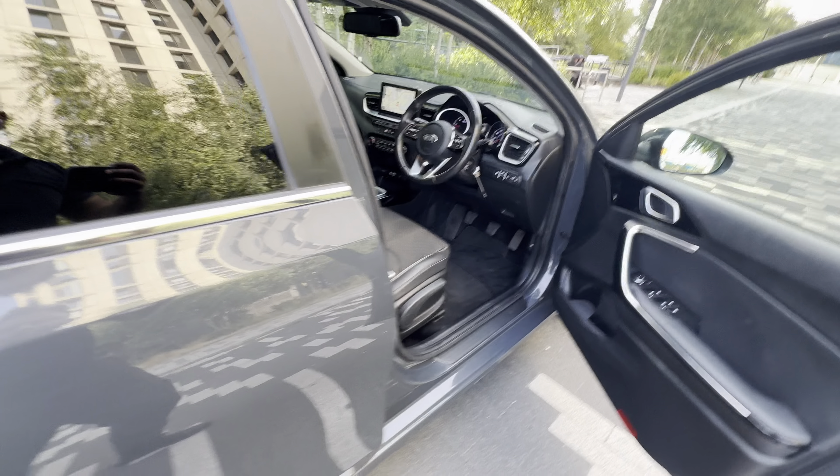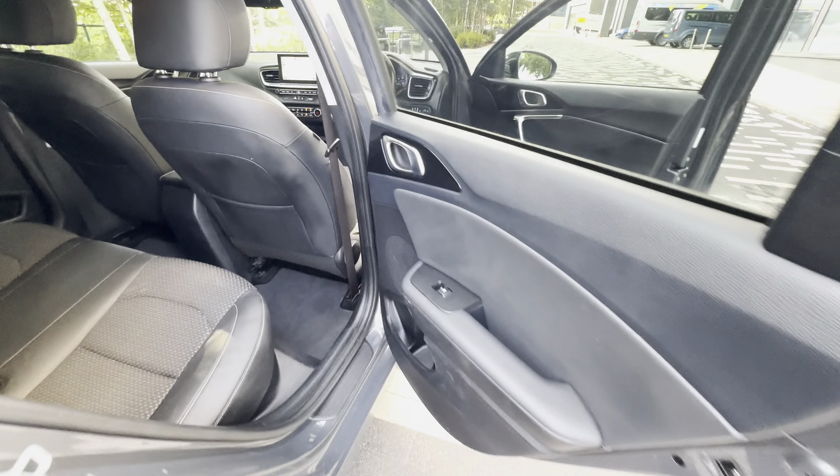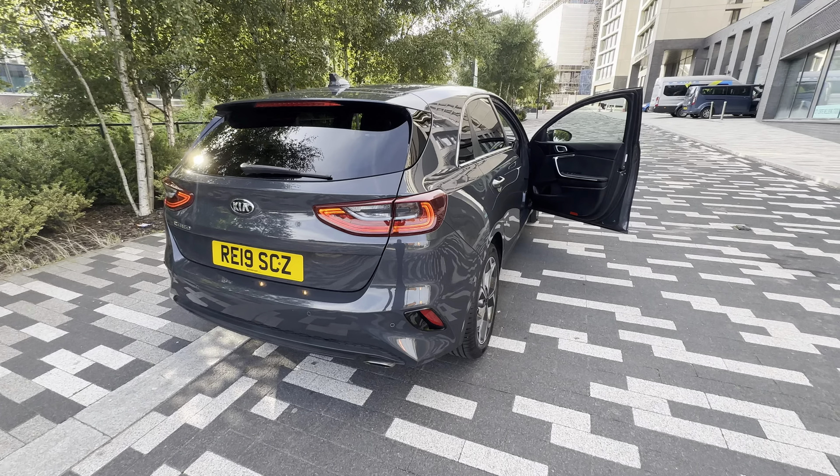Auto headlights — so lovely looking car. If you want to have a little look at it, give us a shout and we'll go from there. Thank you very much.